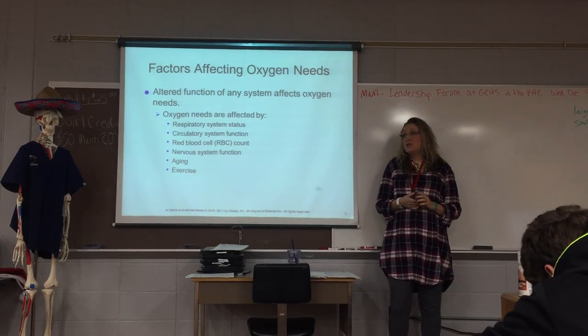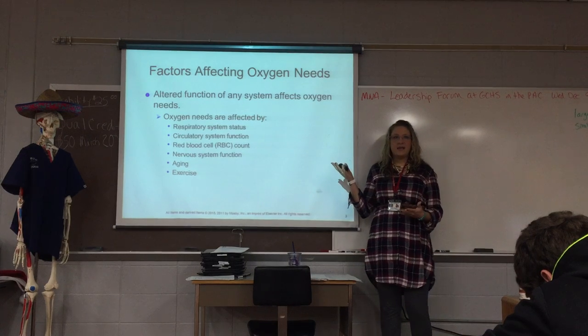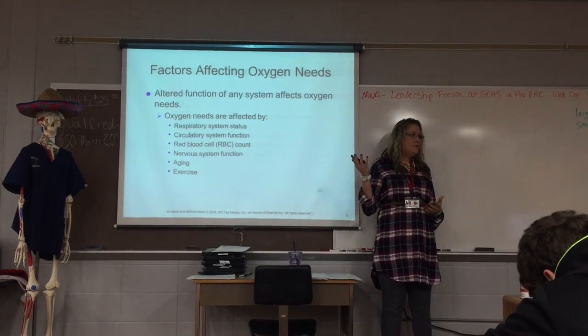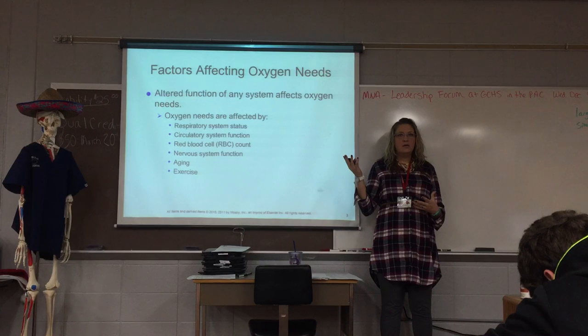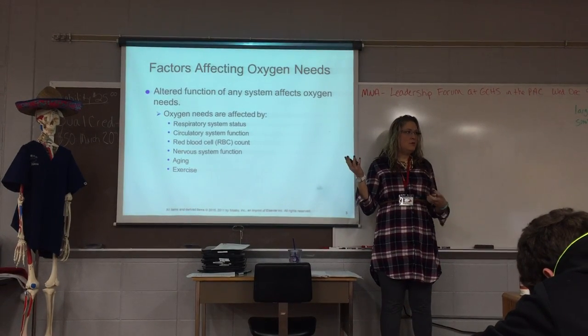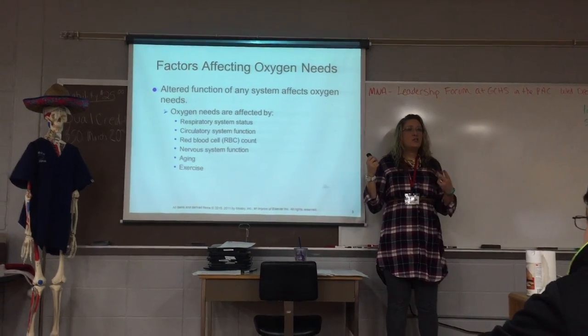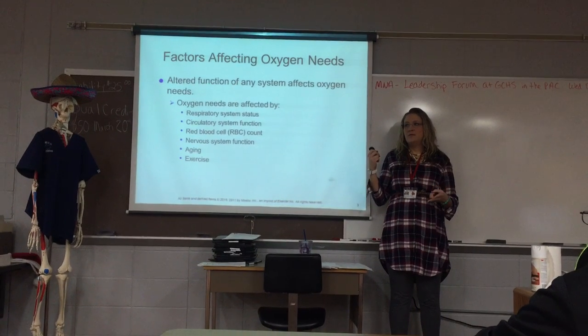Things that might affect your oxygen needs include your respiratory system status. If you have some sort of illness in your lungs, or if you have pneumonia where your lungs are filled with fluid and mucus, then you cannot breathe as well. Another factor is circulatory system function.